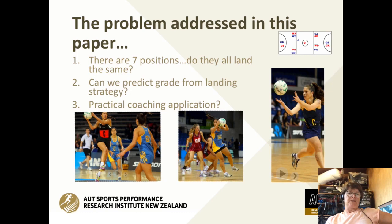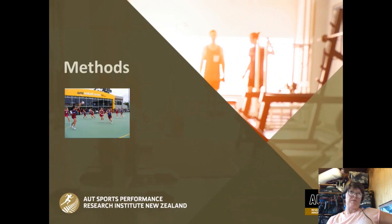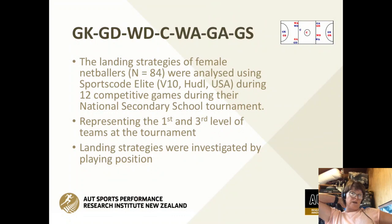Does everybody land the same? Can we actually determine that there's a difference in landing strategy by grade? In the secondary school netball competition there are three different grades. And then how do we apply this knowledge — how do we actually implement this in terms of our coaching and training sessions?